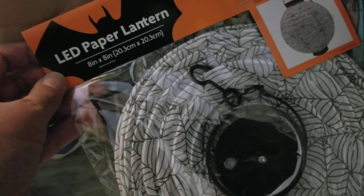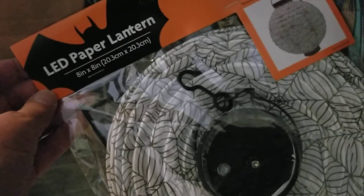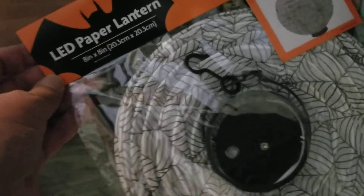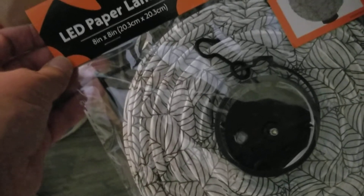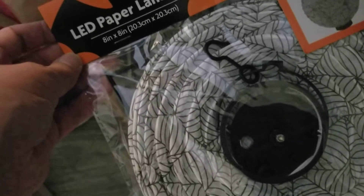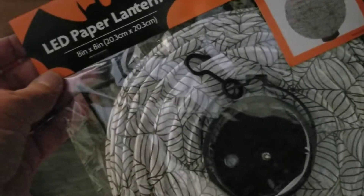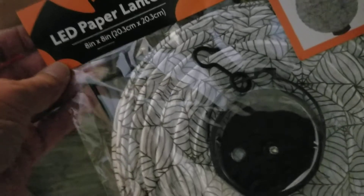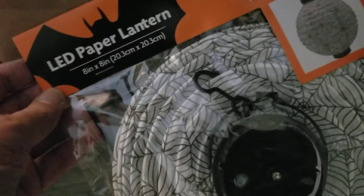Hi everyone, happy Friday. It's been a while since I've done a haul video so I thought I'd bring one to you this Friday. I didn't actually do my main errands, grocery shopping and all that until Wednesday because we were driving back from Denver on Tuesday, so my schedule got thrown off a little, but I'm back to my haul videos.